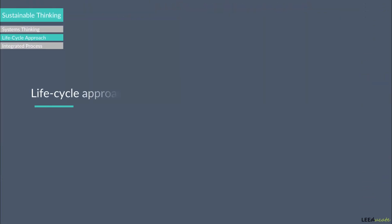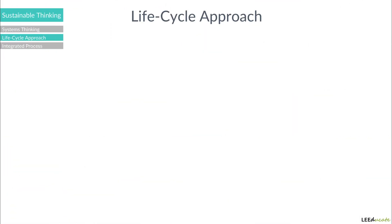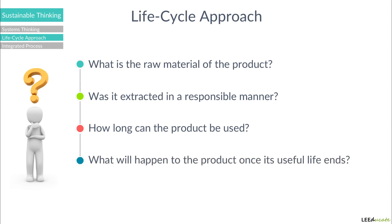The second major concept of sustainable thinking concerns the life cycle approach, which evaluates the entire life of a project, product, or service. For example, when selecting a building product, the project teams need to ask the following questions: What is the raw material of the product? Was it extracted in a responsible manner? How long can the product be used? What will happen to the product once its useful life ends? Does this product harm the environment? And more.